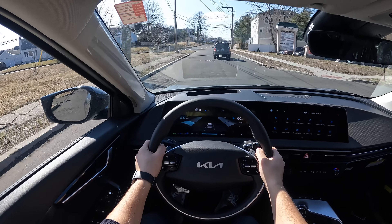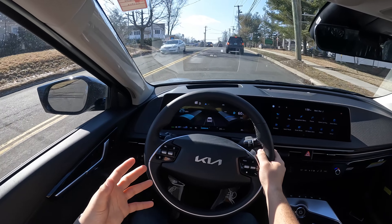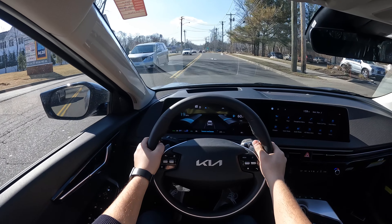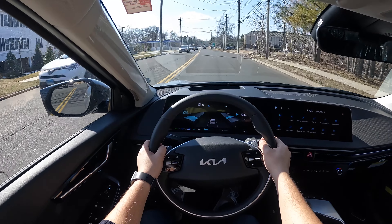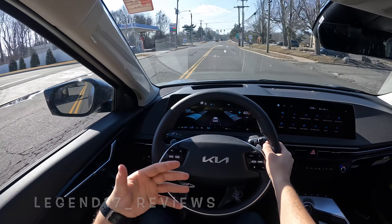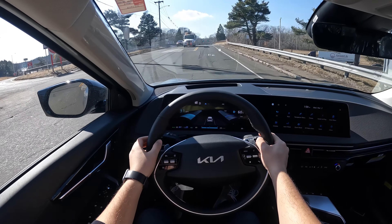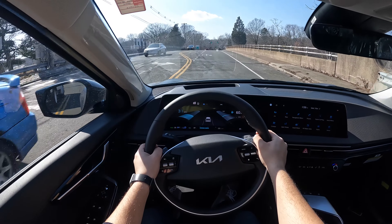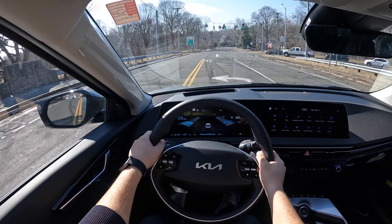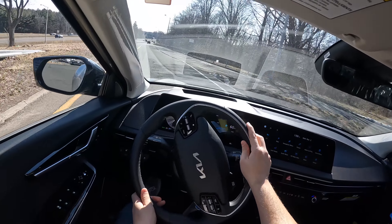Driving this 2022 Kia EV6, it drives nice and smooth, very comfortable. I think I prefer the suspension in this EV6 more than the IONIQ 5 — it feels more comfortable. But something I'm noticing is the humming sound from the electric motor. A lot of EVs make some noises, but this thing is constant. You could hear the sound of the humming constantly, so not a big fan of that.